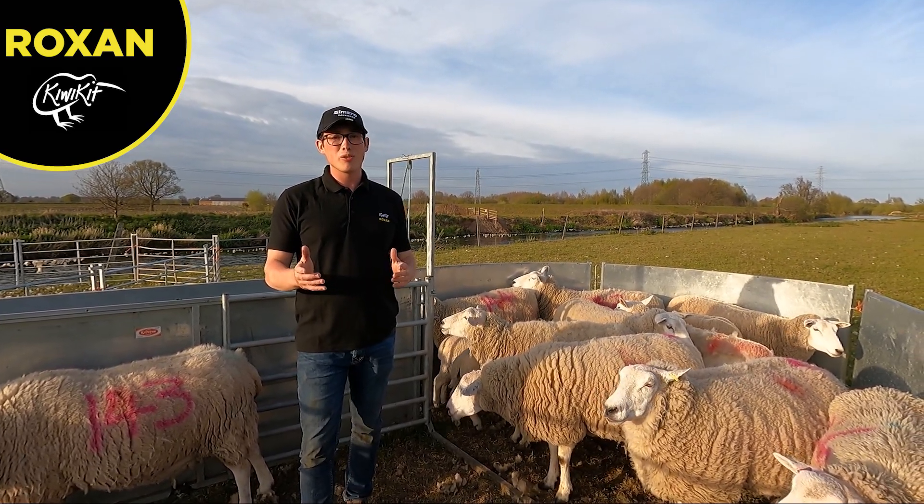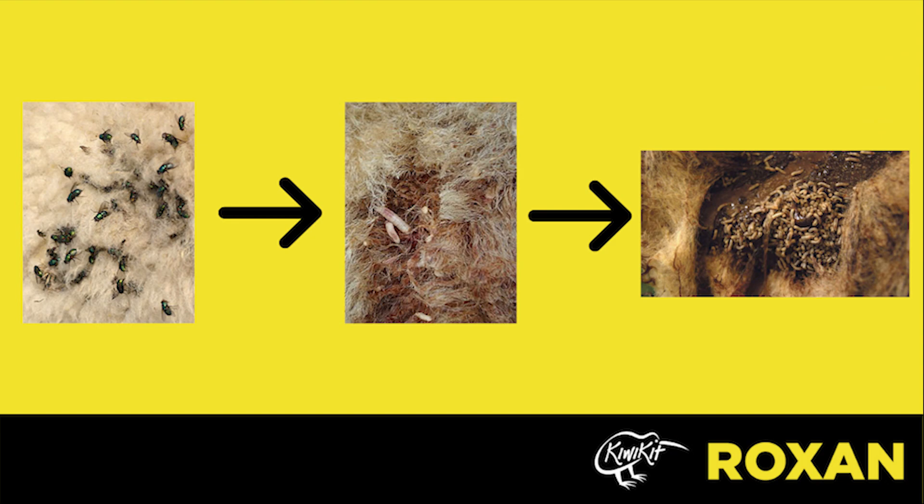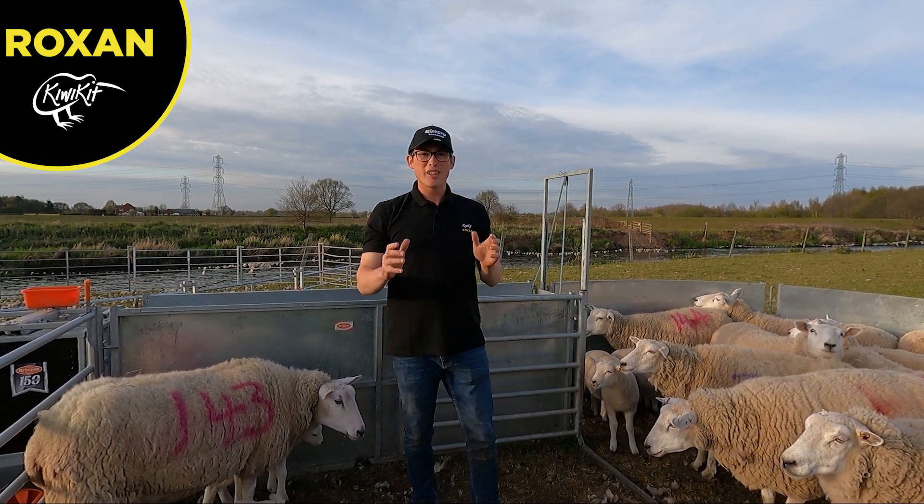I'll pop some photos on screen now — three photos working left to right. The one on the left shows flies that have laid eggs into the sheep's fleece. The middle one shows a couple of maggots just hatching out after a day or two. The third one is a complete infestation in the sheep's fleece. This can literally happen within three days, so you have to act really fast. The key thing to look out for with fly strike is a damp, dark patch in the fleece.